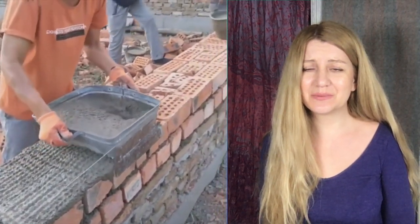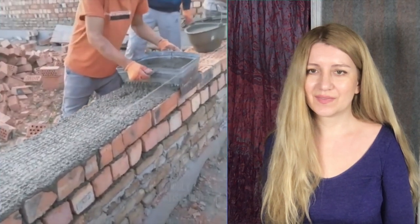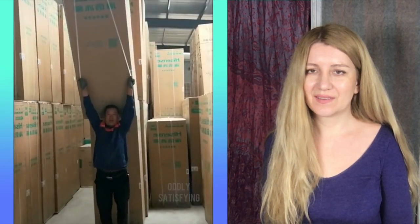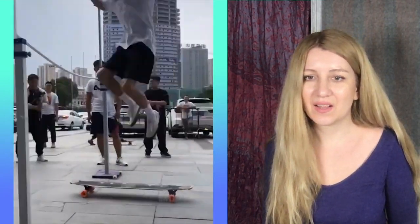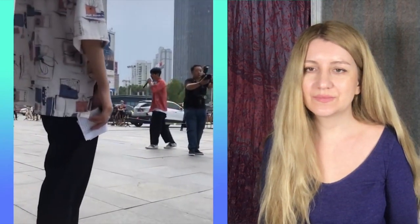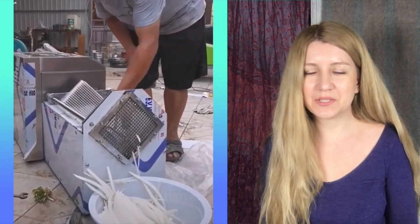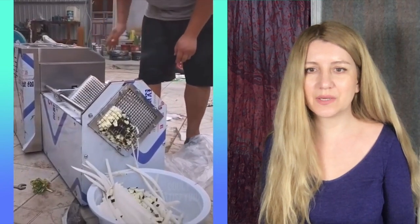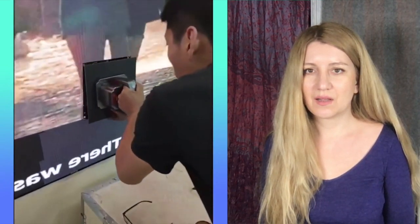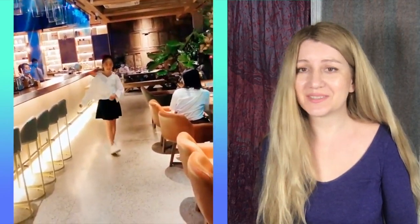Now you know how to build a wall. It was really complicated. Nice jump! It's how to cut vegetables in a very very fast way. It's hard to make a screen — maybe, I'm not quite sure.